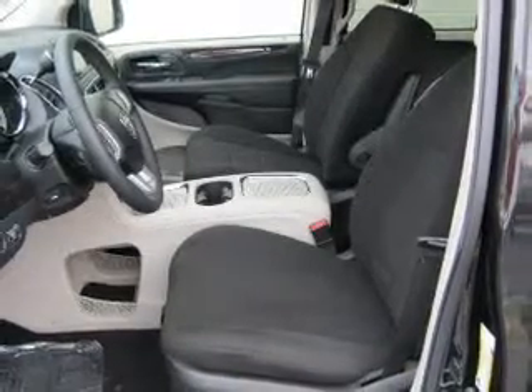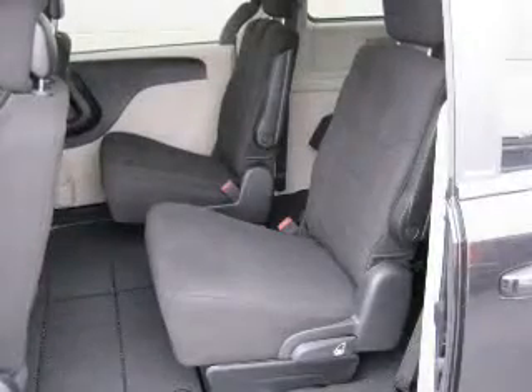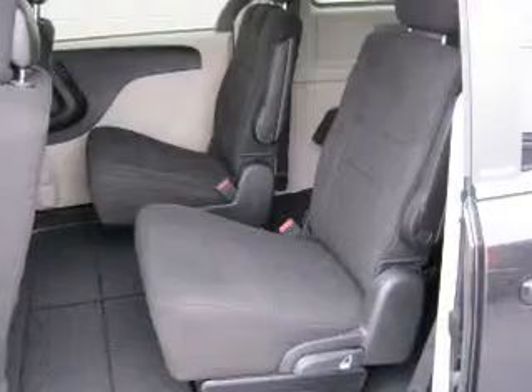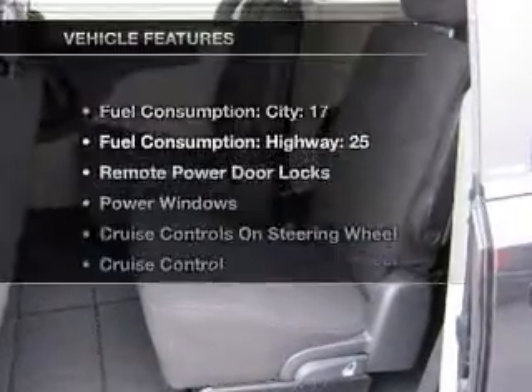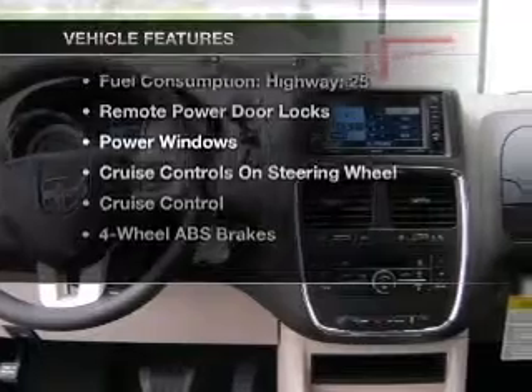premium wheels lend a distinctive appearance. Anti-lock brakes help you bring your vehicle to a safe stop. Tailor the temperature to your preference and your passengers. Pamper yourself with memory settings, and with these notable features, you won't want to miss out on the opportunity to own this amazing ride.